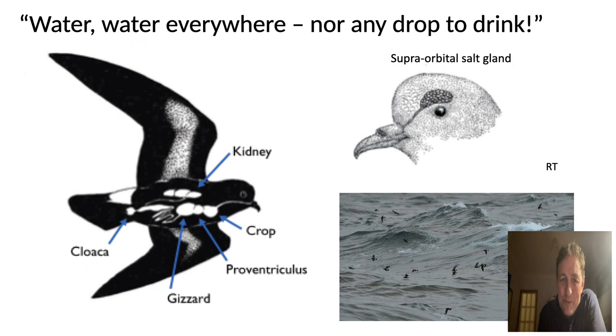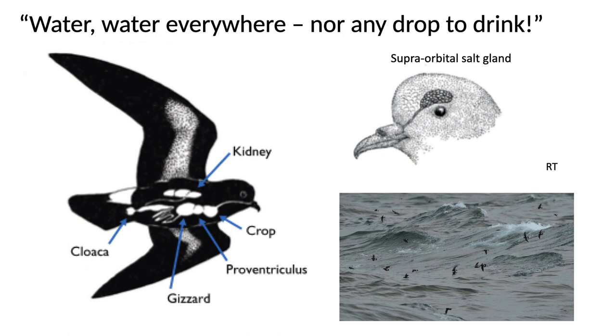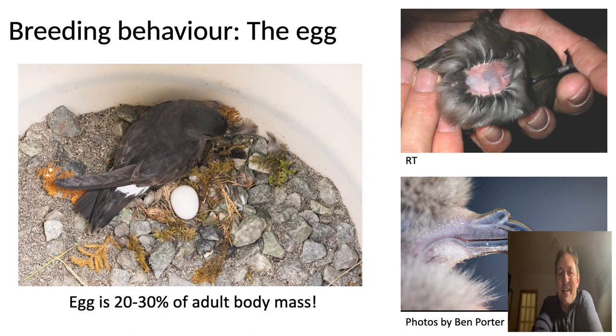Storm petrels are very highly adapted to life on the open ocean. For example, they can drink seawater and don't necessarily have access to fresh water at all. They filter out the salt using their kidneys and using salt glands above the eye, concentrating it into a very strong salt solution that is trickled out through the bird's nostrils — a very efficient saltwater filtration system that allows the birds to survive without access to fresh water at all.